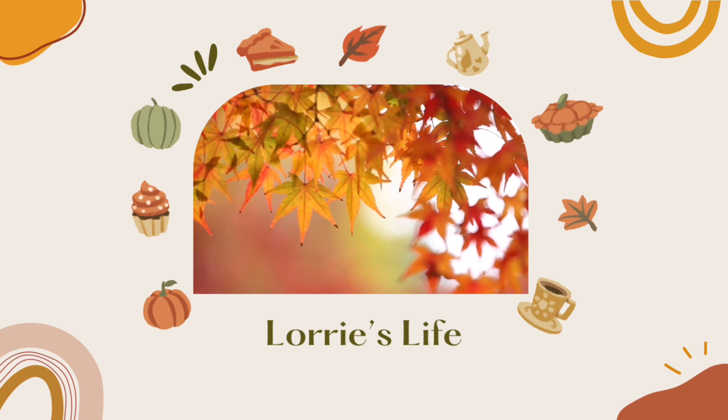Hey guys, welcome to another video. My name is Lori and welcome to my life and my channel. Today I have the pink sugar subscription box. This box is only $15 a month. Check it out.